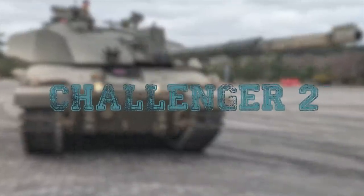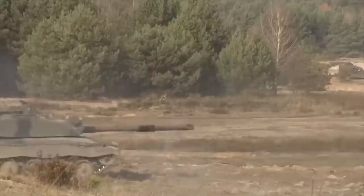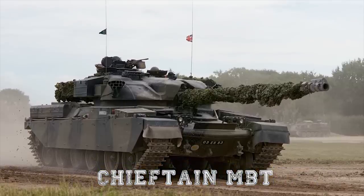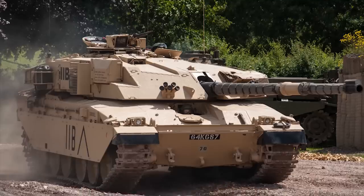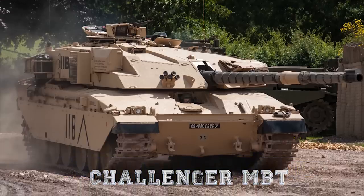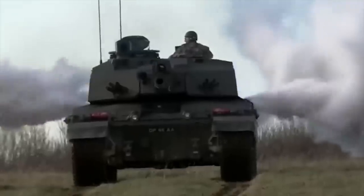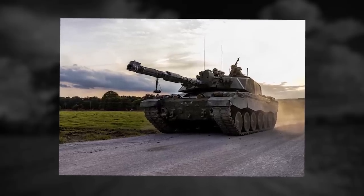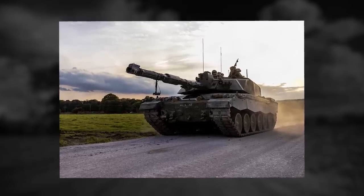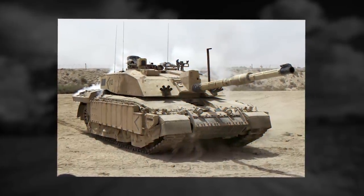Challenger II. The Challenger II main battle tank was developed as a private venture to replace the previous Chieftain MBT in service with the British Army, and is a further development of the Challenger MBT. The new main battle tank is significantly more capable than its predecessor and is one of the most protected tanks in the world. It provides a very high level of protection against direct fire weapons, using Chobham composite armor of the 2nd generation.